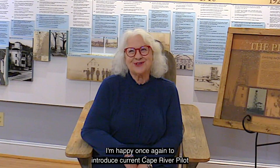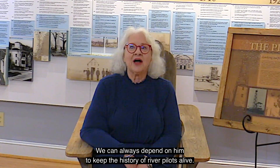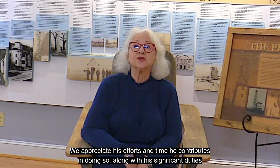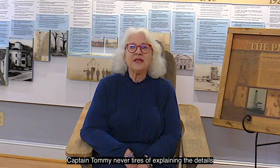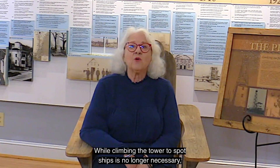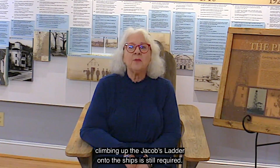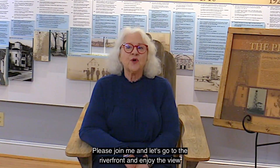I'm happy once again to introduce current Cape Fear River pilot, Tommy Brindle. Captain Brindle is a fifth-generation river pilot. We can always depend on him to keep the history of river pilots alive. We appreciate his efforts and the time he contributes in doing so, along with his significant duties while serving as a river pilot. Captain Tommy never tires of explaining the details of their work, both past and present. While climbing the tower to spot ships is no longer necessary, climbing up the Jacob's Ladder onto the ships is still required. Their work remains hazardous and requires minute attention to detail and dedication to duty. Please join me — let's go to the riverfront and enjoy the view and Captain Tommy's presentation. I present Captain Tommy Brindle.